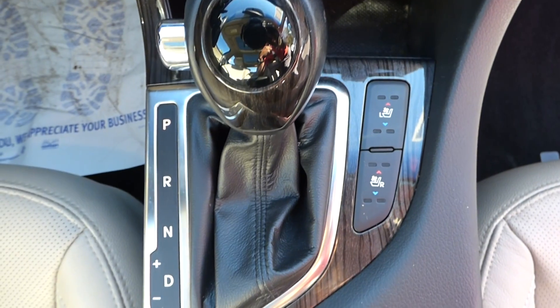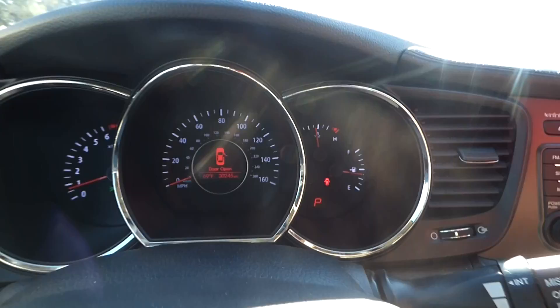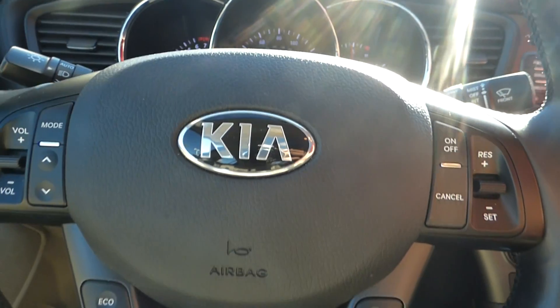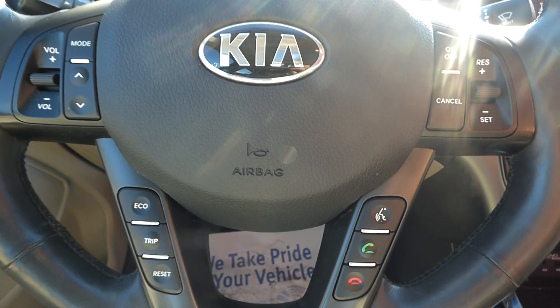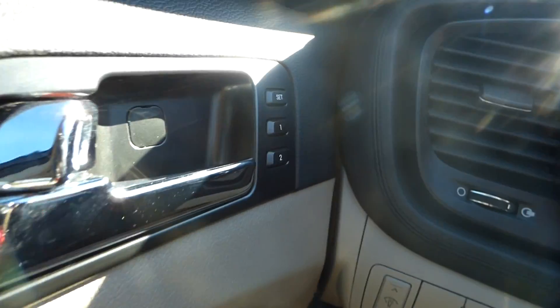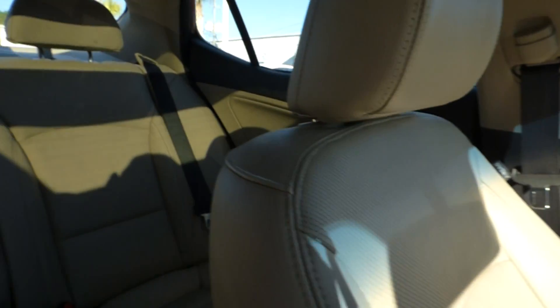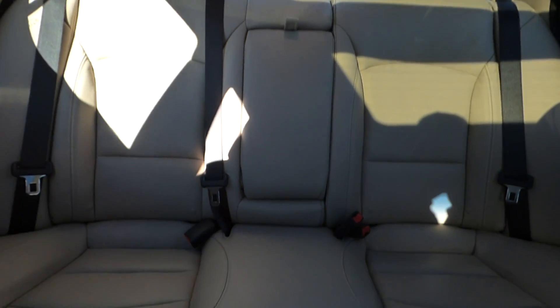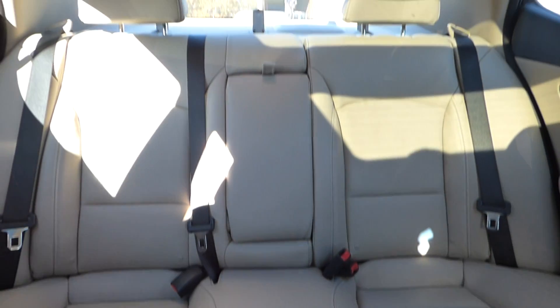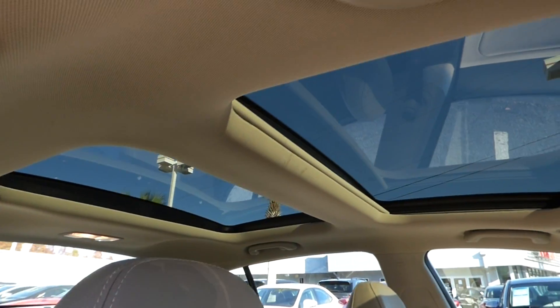It also has automatic transmission, steering wheel-mounted audio controls, Bluetooth, cruise control, memory seating, and a sunroof.